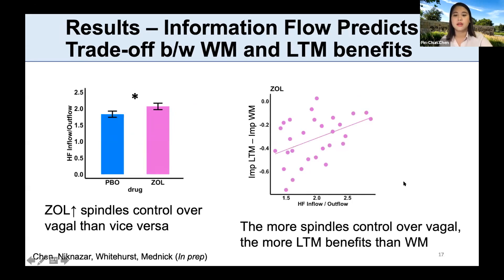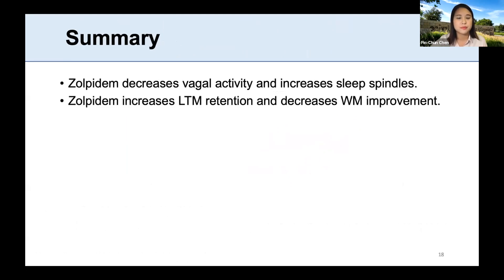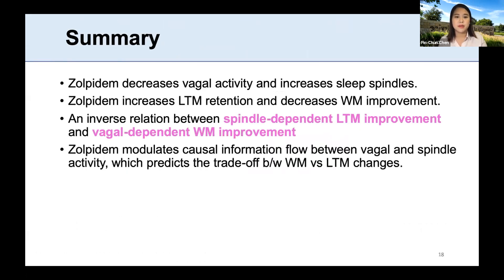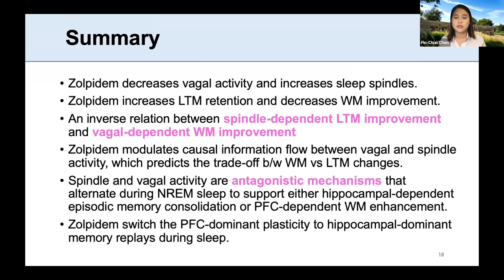This information flow can predict the difference between long-term memory improvement and working memory improvement — the more spindles' control over vagal you have, the more long-term memory benefit you have overnight than working memory benefit. In summary: zolpidem decreased vagal activity while increasing sleep spindles; zolpidem increased long-term memory retention but decreased working memory improvement. We show an inverse relation between spindle-dependent long-term memory improvement and vagal-dependent working memory improvement, and zolpidem modulates causal information flow between vagal and spindle activity. It appears spindles and vagal activities are antagonistic mechanisms that alternate during sleep to support either hippocampal-dependent memory consolidation or prefrontal-dependent working memory enhancement, and zolpidem can switch prefrontal-dominant processes to hippocampal-dominant memory replay.